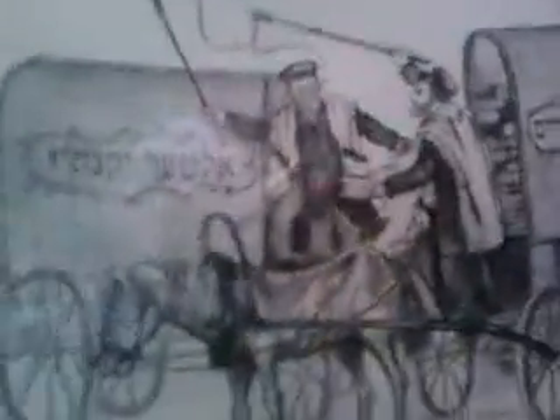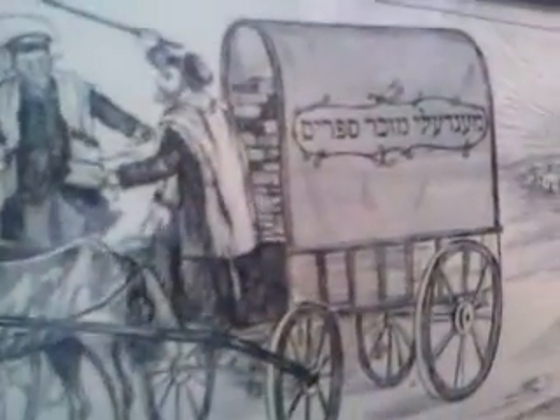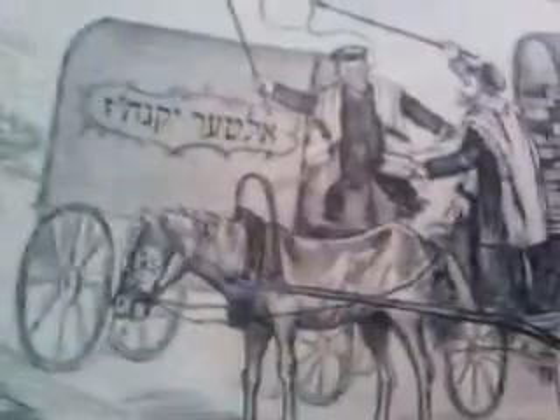Oh, this is interesting — this is a picture of Mendel Mocher Seforim. It's like a humorous cartoon. He's sort of having an argument with somebody called Alter Yakni.